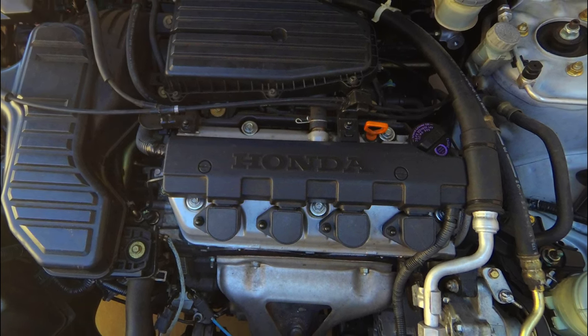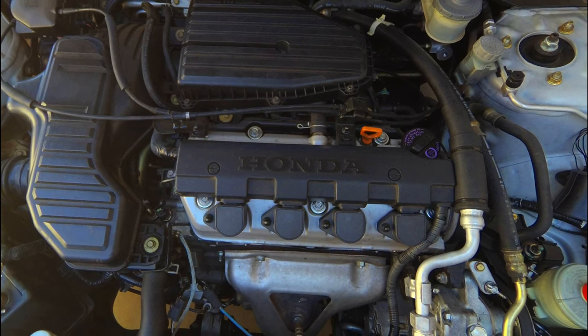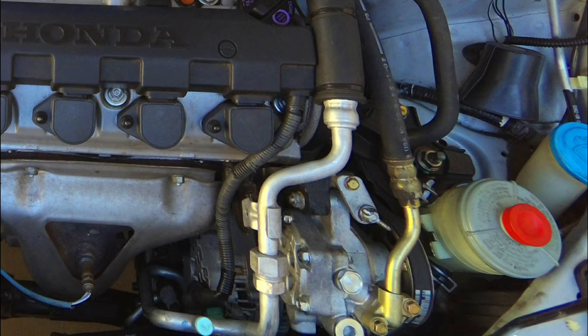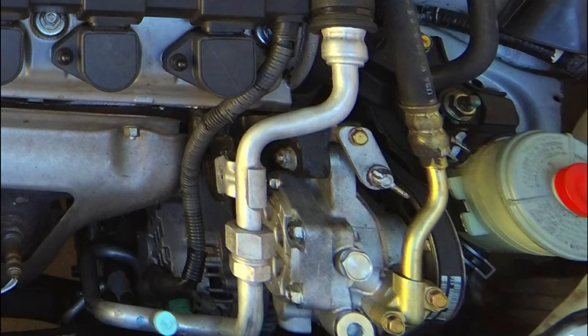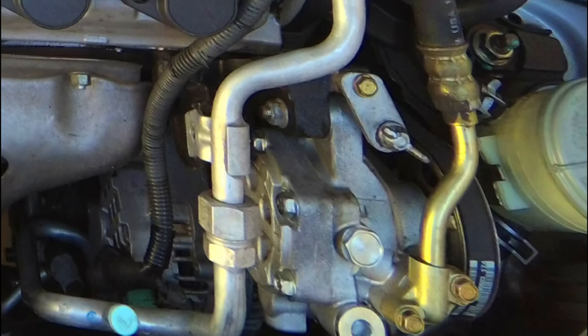If this does happen, the ECU has to be replaced. I made a whole video talking about how I changed out my ECU, so you can go check that out if you want to learn more. After I replaced the ECU, I did buy a ground cable and grounded the alternator to the body to make sure that it is grounded and it wouldn't happen again.